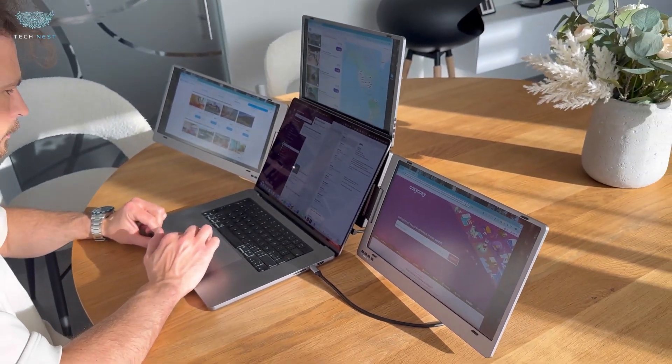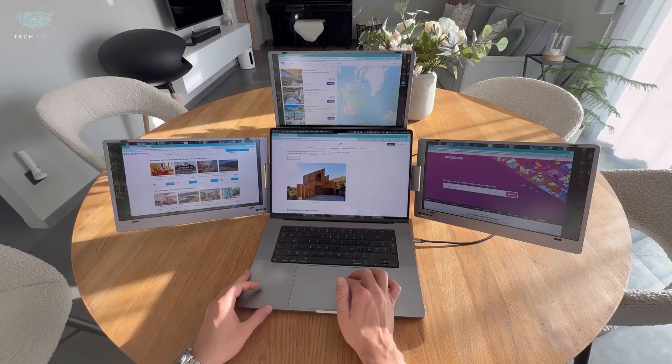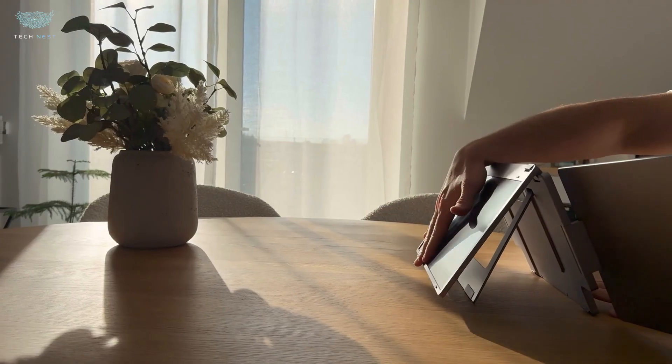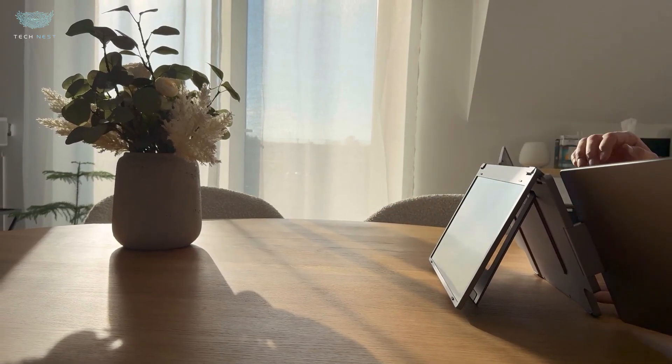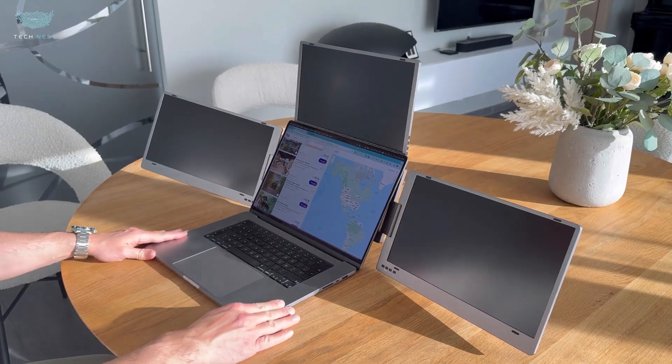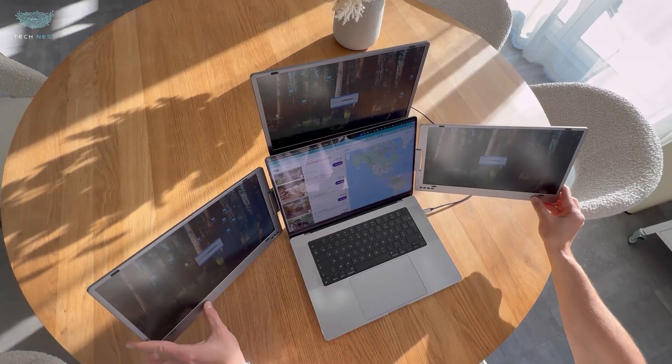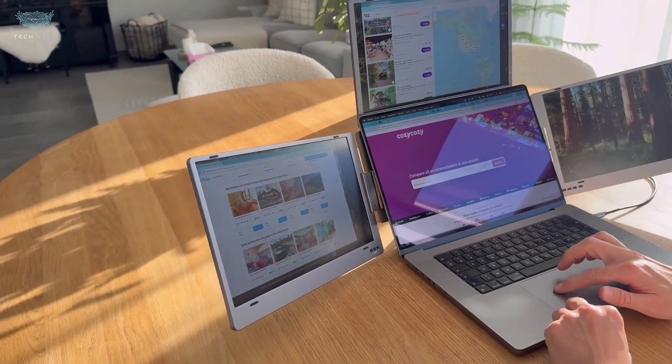Connectivity? You've got USB-C and three mini-HDMI inputs. It includes a solid 65W power supply and can even reverse charge other devices. The folding design is thoughtful — it compresses to a compact size for transport, with a built-in kickstand with multiple height settings and a premium hinge action.